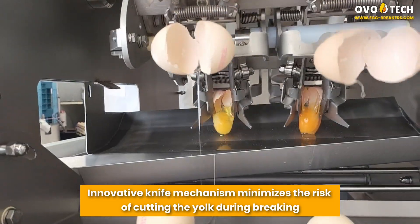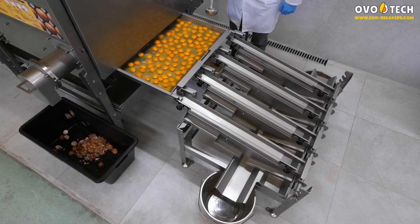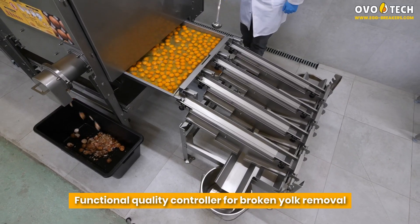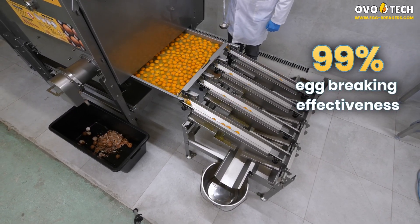An innovative knife mechanism minimizes the risk of cutting the yolk during breaking. A functional quality controller enables broken yolk removal, achieving 99% egg breaking effectiveness.